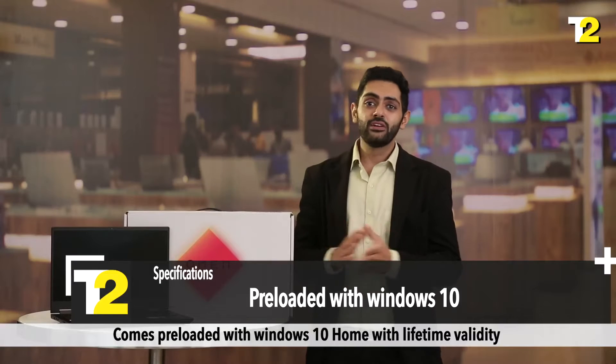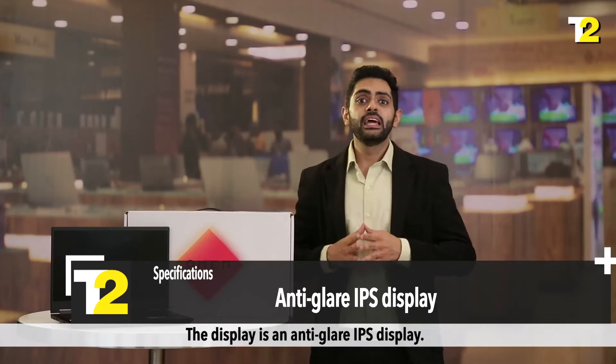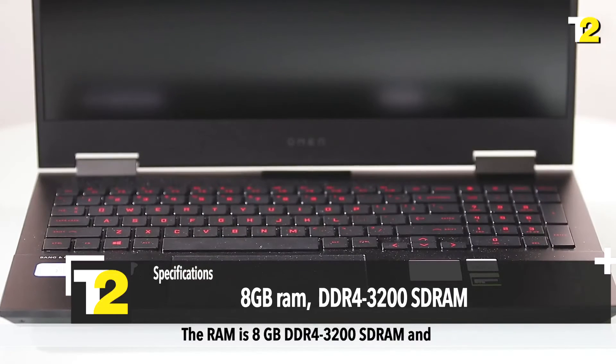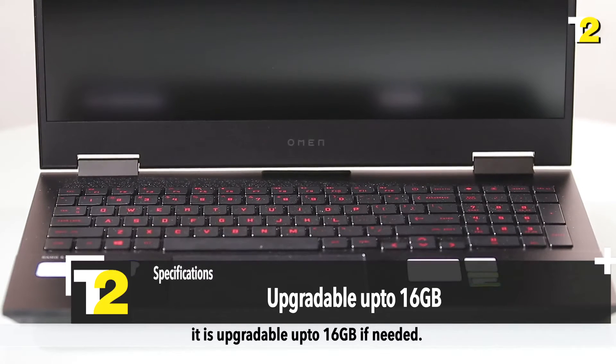It comes pre-loaded with Windows 10 Home with lifetime validity, and the display is an anti-glare IPS display. The RAM is 8 GB DDR4 3200 SDRAM and is upgradable up to 16 GB if needed.